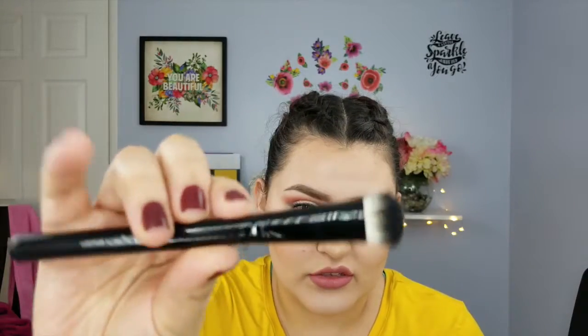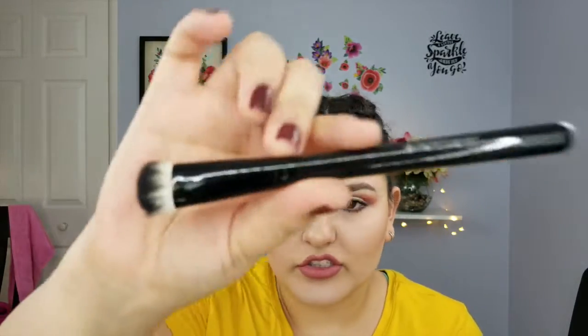The fourth item is the Deluxe Badger Elbow Eyeshadow Brush from Crown Brush. It's kind of big, but I think it's really good for packing color onto your lid, removing excess shadow fallout, or packing on concealer and primer for your eyes. I like it — it's big but it works for that.